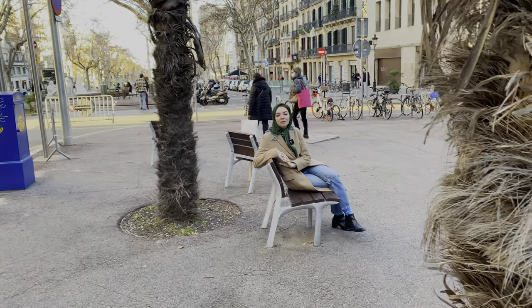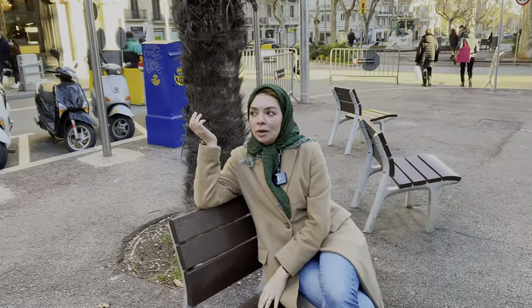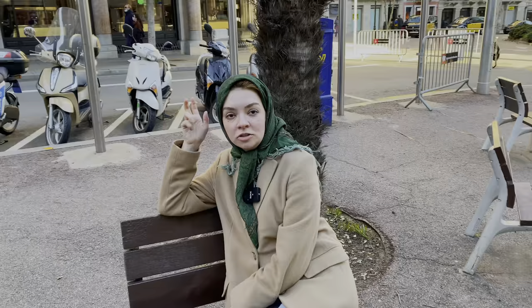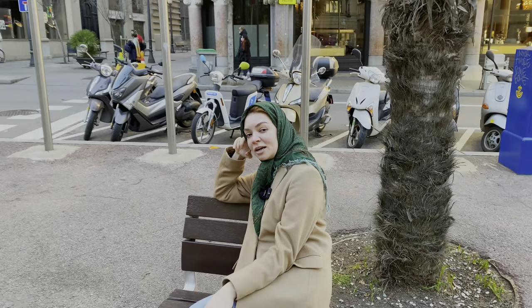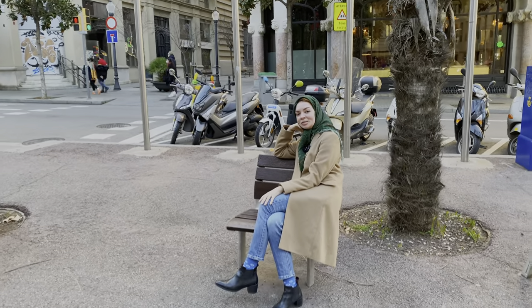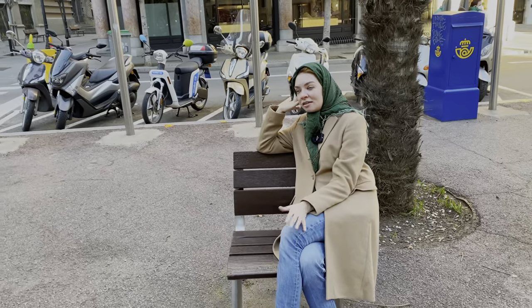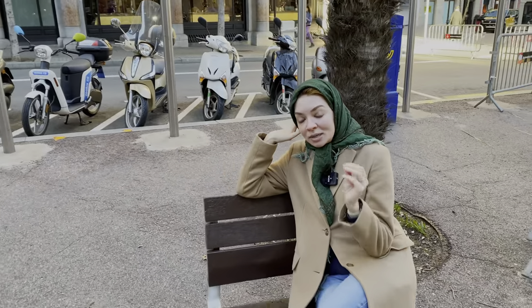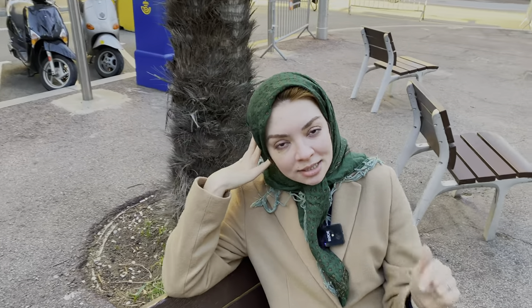We have just entered the neighborhood of Gracia, which is a very quiet residential neighborhood. A while ago, Gracia was actually considered another town, so they were not Barcelonians — and this is a sentiment that people from Gracia feel until today; they don't feel like they belong to Barcelona. If you are looking for calm and quiet, I think the best neighborhood for you to stay in Barcelona is this one.